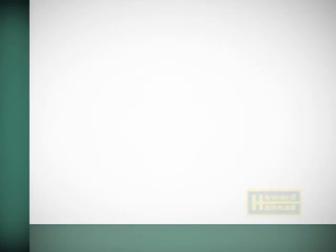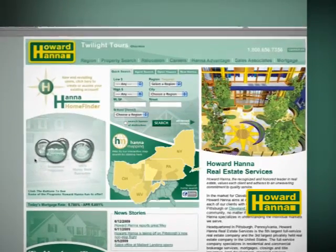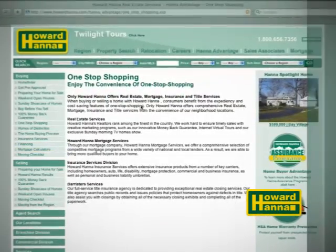Did you know that Howard Hanna Realtors are able to help you complete every step in your real estate process from the convenience of our neighborhood offices? That means you don't have to run all over town when you buy or sell a home. We will satisfy your real estate, mortgage, insurance, title, and escrow needs from one location, saving you time and money. Now, back to the show.